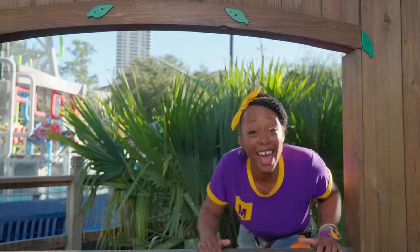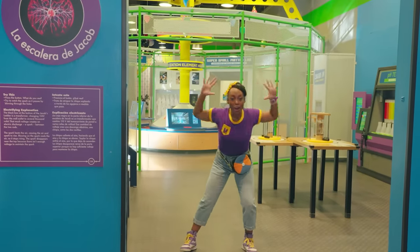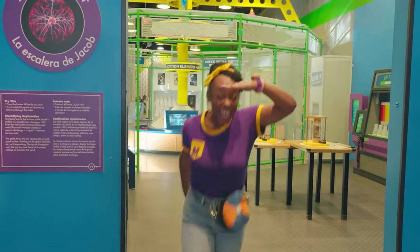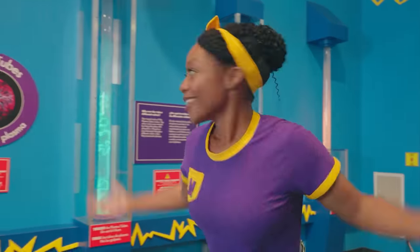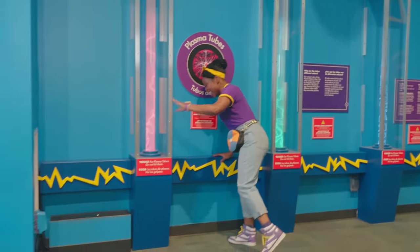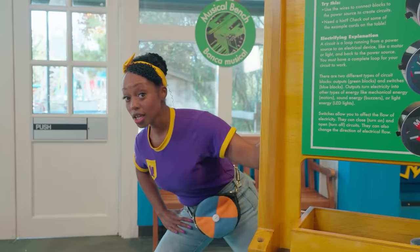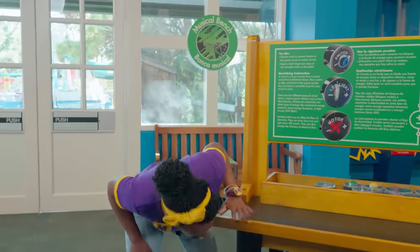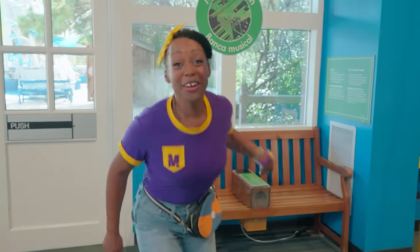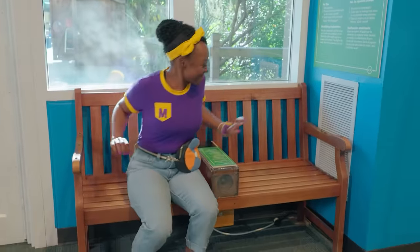Rennie? Rennie, where are you? Rennie, we're ready or not, here I come! Have you seen Rennie? Where could they be? Maybe they're under this bench. I got you!